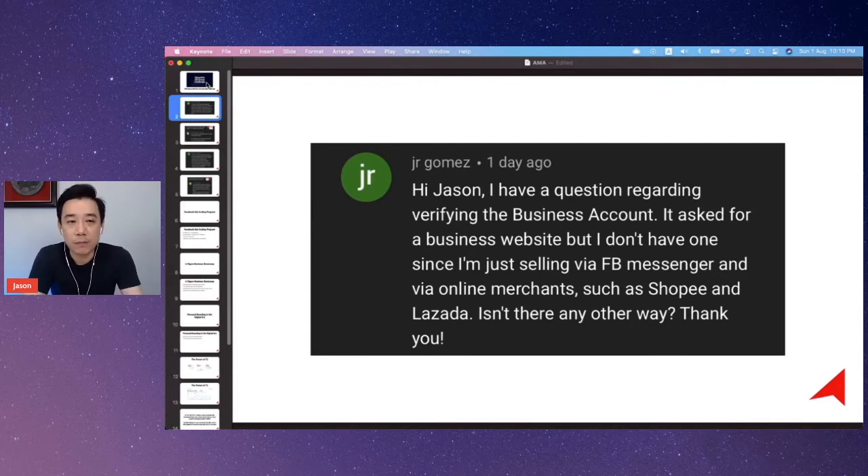To get your Business Manager verified, having the business domain and website is compulsory. You also need to change your email to a domain-based one — for example, if I'm using travelacademy.com, I need to make sure I have an email like jason@travelacademy.com, because all notifications and the verification email will go to that email. That's how to verify a Business Manager, so the answer is no.